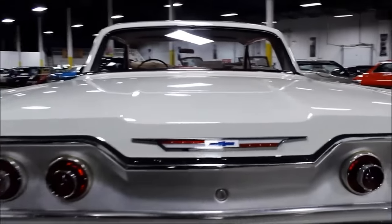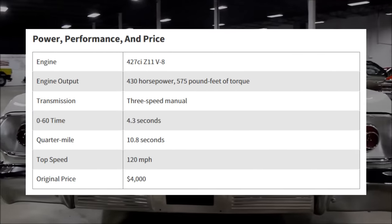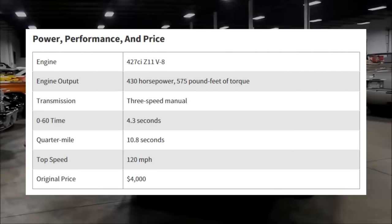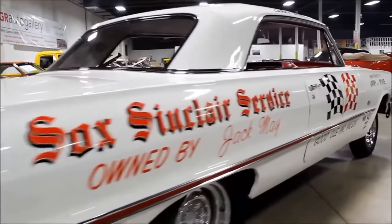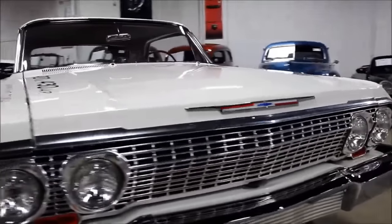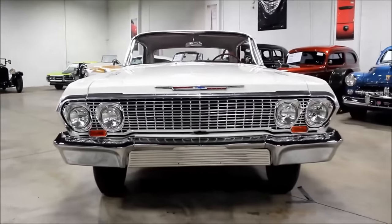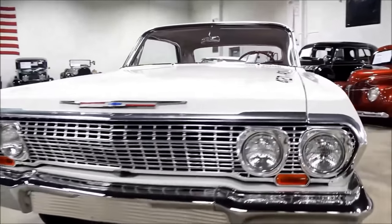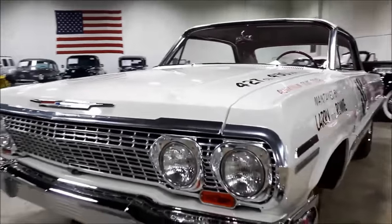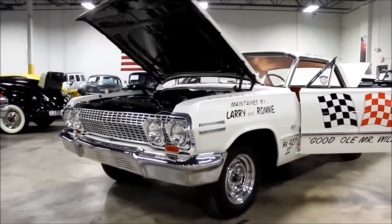Chevy introduced the SS package for the Impala in 1961, which was mostly an appearance trim, but in 1963 only came up with the Z11, equipped with a special race-tuned 427. Designed entirely for drag racing and the NASCAR circuit, Chevy only produced 57 of these amazing cars. In addition to packing serious horsepower, Chevy replaced many of the car's steel parts with aluminum, making it over 300 pounds lighter than a standard Impala.